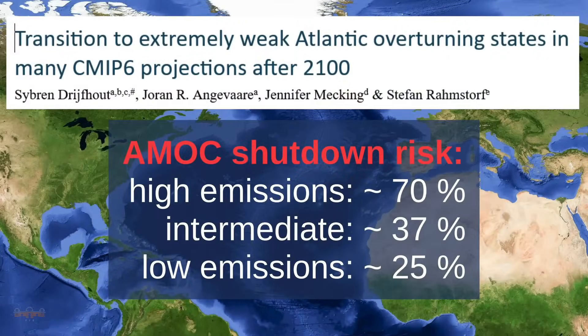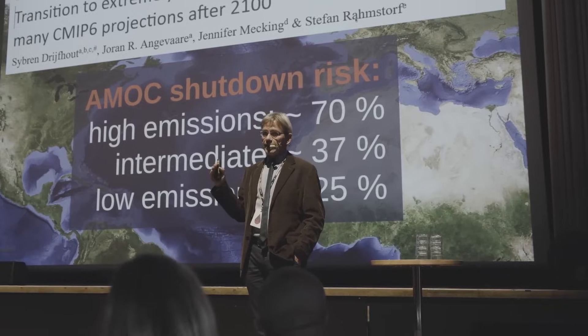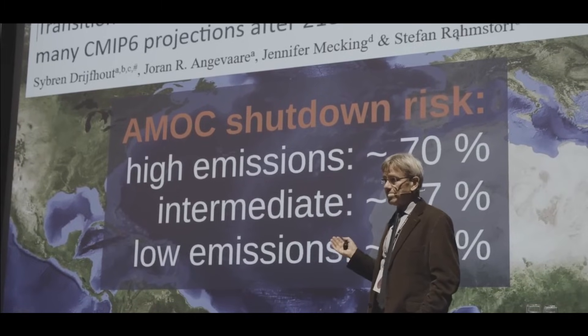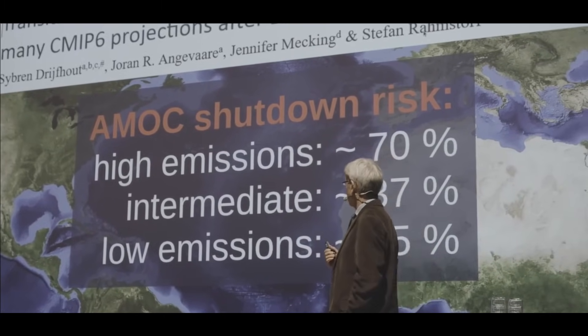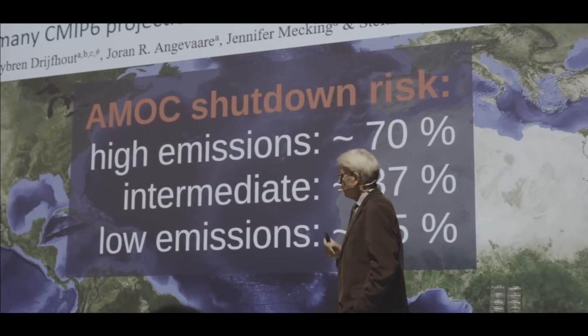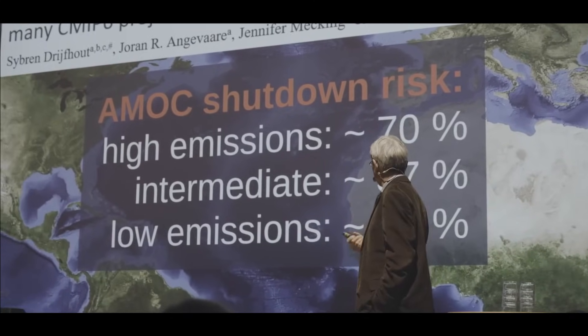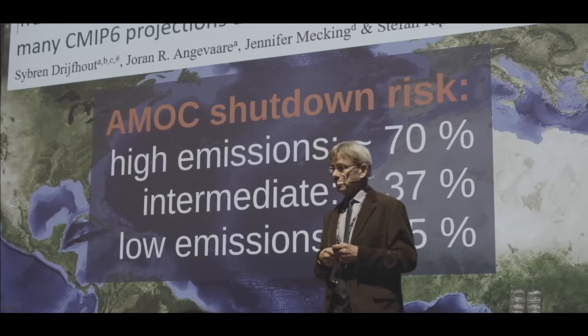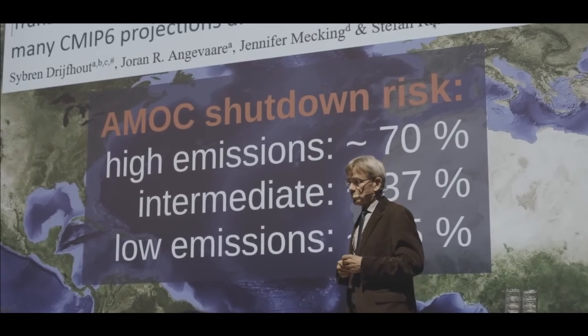Overall, taking all the models — more than 50 — and looking at probabilities of AMOC shutdown: with high emissions, 70% have a shutdown. For intermediate emissions, there is a 37% risk of shutdown. Even the low emissions scenario — sticking to the Paris Agreement — still carries a 25% chance of shutdown.